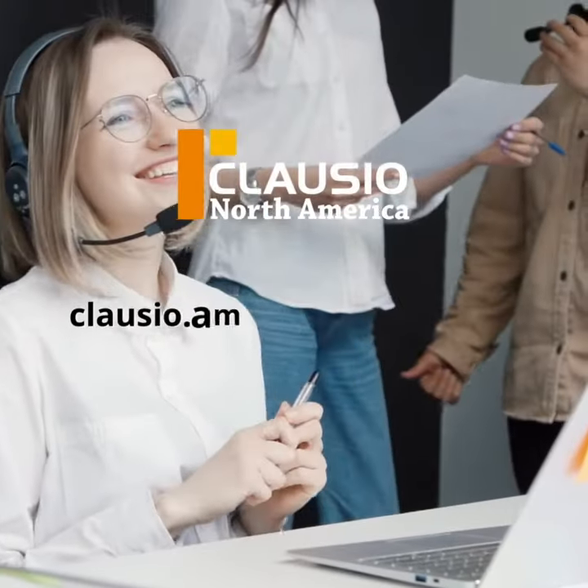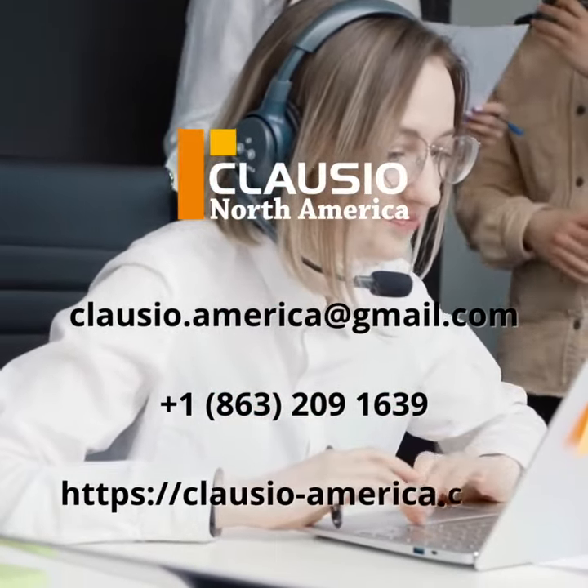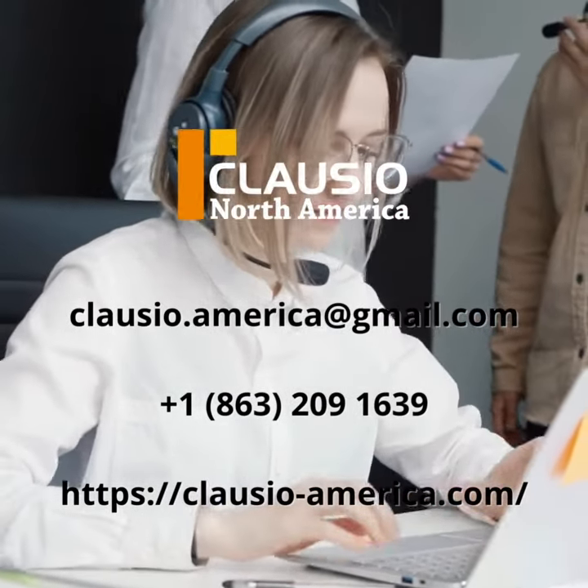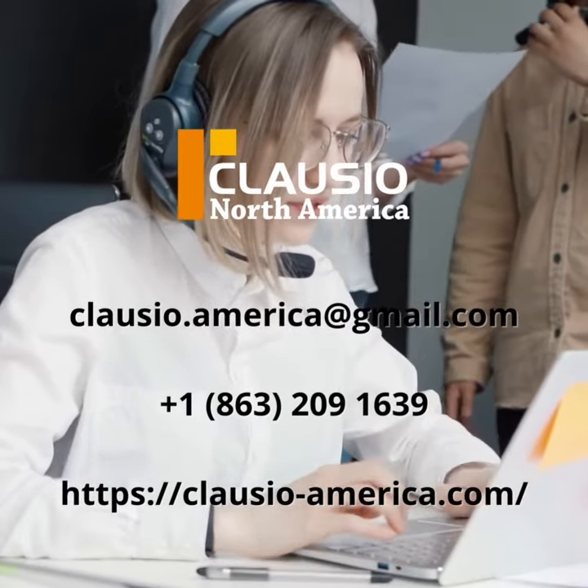To learn more about our products and services, please visit our website at clausio-america.com and be sure to follow us on YouTube, Instagram, LinkedIn, and Facebook. We're always here to help and look forward to serving you. Have a great day!